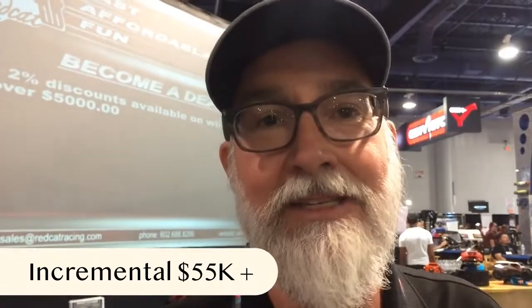Nine or ten months later when we bumped into him at SEMA, we said, 'Hey, what has this meant to your business?' And he said, 'I'm on track right now to make an incremental 55 to 60 thousand dollars top-line in revenue, just by having an additional add-on product or service in my shop that resonates with my clientele and customer base.'